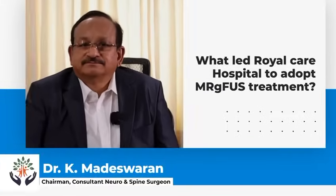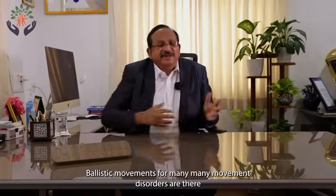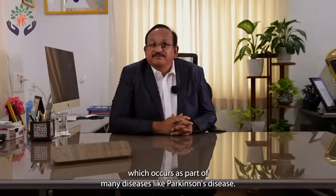What led Royal Care Hospital to adopt MRGFUS treatment? Movement disorder is one part of neurology and neurosurgery — it involves abnormal movements. Tremors, very fast ballistic movements — many movement disorders exist. Tremors are the most common movement disorder, occurring as part of diseases like Parkinson's disease and essential tremor. Parkinson's disease has other symptoms as well.